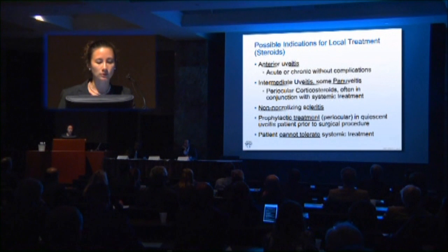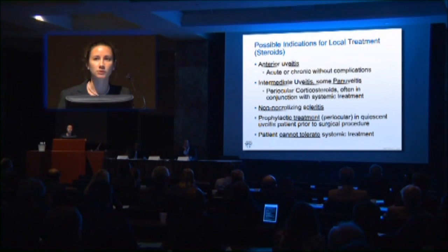Indications for local treatment include anterior uveitis and any time a patient can't tolerate systemic treatment. There are also other indications, and oftentimes we'll use local treatment in conjunction with systemic treatment.